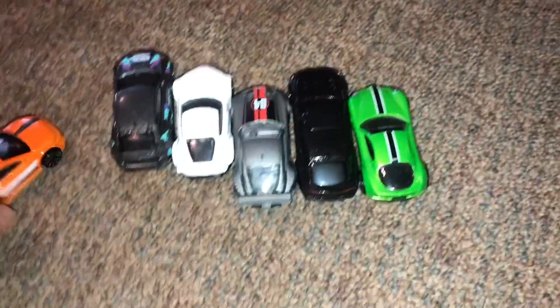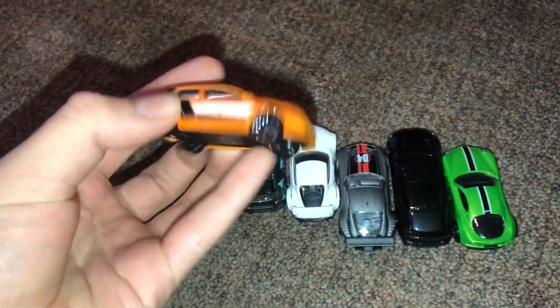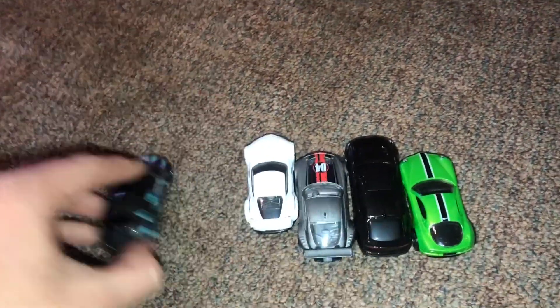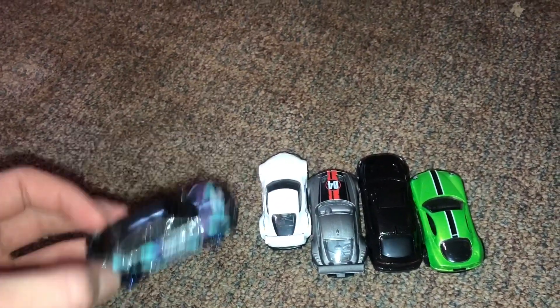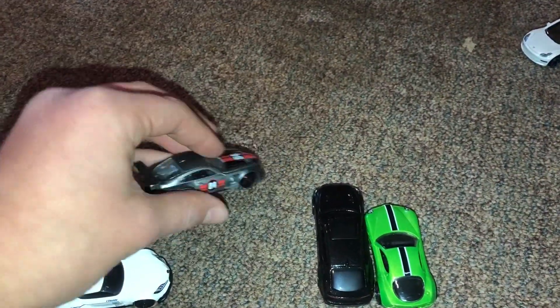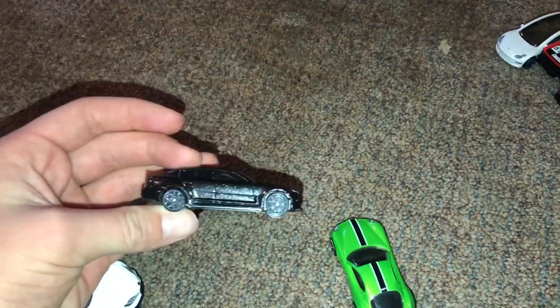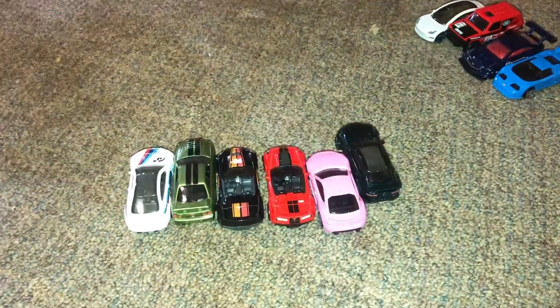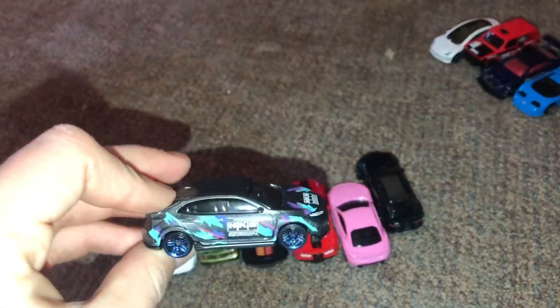So with the sports car race, the first race is: Volkswagen Golf MK7, Honda Civic Type R, 2020 Toyota GR Supra, BMW Z4, 2019 Kia Stinger, and Alfa Romeo 8C. So the winner of that race is the Honda Civic Type R.